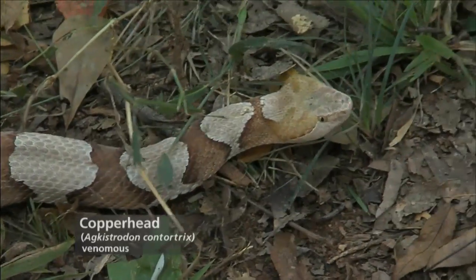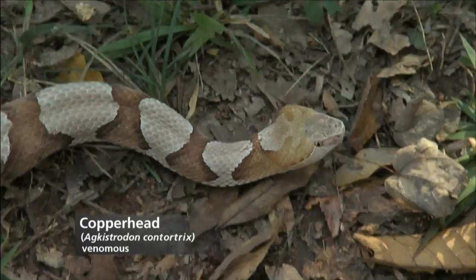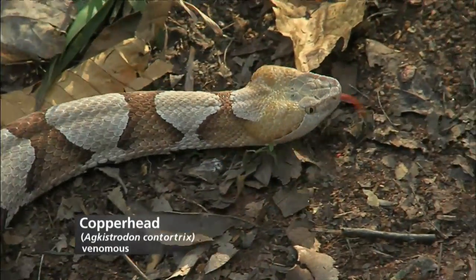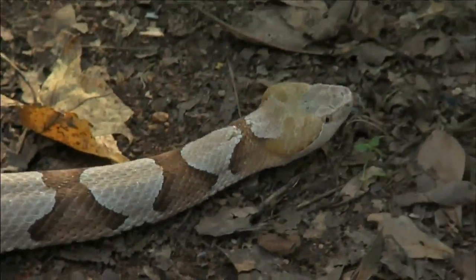Athens does have some rattlesnakes but they're usually out in more rural areas. Copperheads are pretty easy to identify — they're usually tan or brown. From the top the pattern looks like an hourglass, and from the side it looks like Hershey Kisses. You can also identify them by a pit on their face if you get close enough, which I don't recommend.